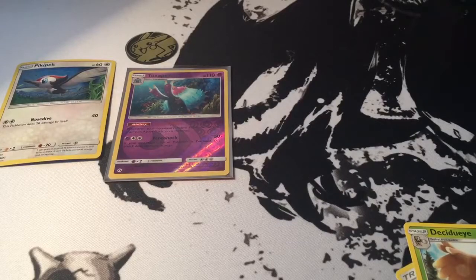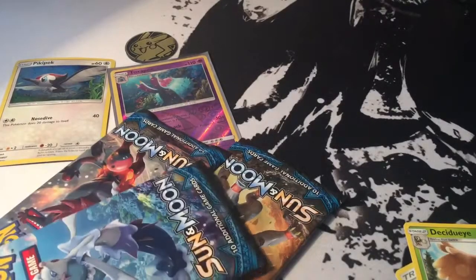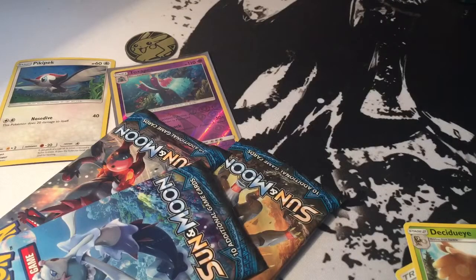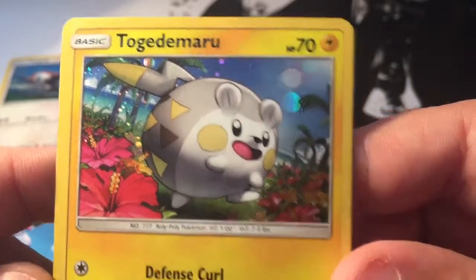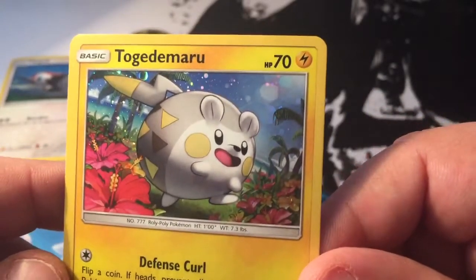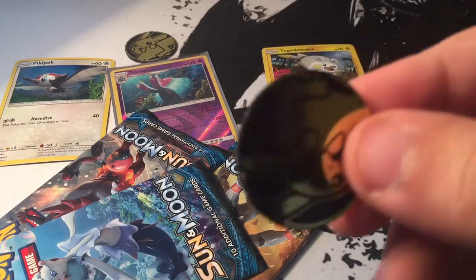I'm going to do it off screen because I suck at opening these. There it is. So we got three packs. We get the promo, which is — oh wow, they do have code cards for all these too. Very nice. We got the Togedemaru. Oh man, I'm really sorry, I messed that up. And as always with every Sun and Moon, we get a Pikachu coin. Seems to be the common trend.